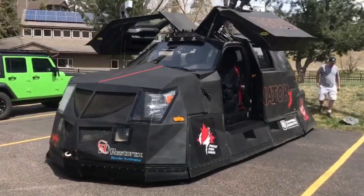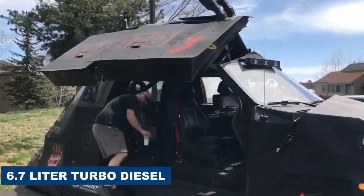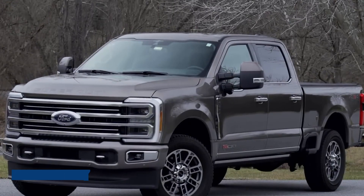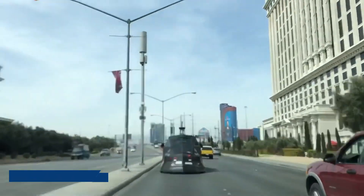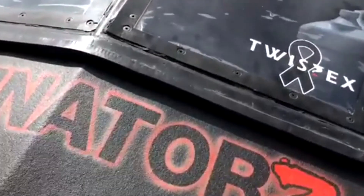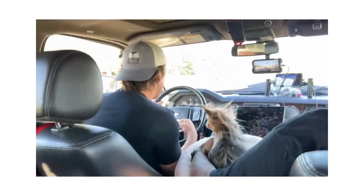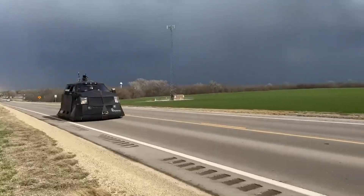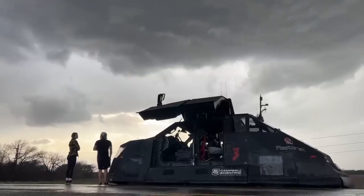Despite all these heavy-duty modifications, the Dominator 3 still runs on the same 6.7-liter turbo diesel engine that came with the original Ford F-350. And this vehicle now weighs a jaw-dropping 10,000 pounds. You might expect it to handle like a tank, but the Dominator 3 is surprisingly nimble for its size, managing a respectable 13 to 14 miles per gallon — practically a miracle for a beast of this magnitude.